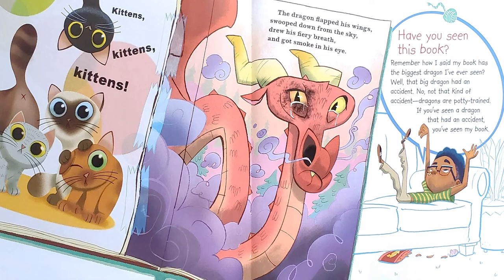Have you seen this book? Remember how I said my book has the biggest dragon I've ever seen? Well, that big dragon had an accident — no, not that kind of accident. Dragons are potty trained. If you've seen a dragon that had an accident, you've seen my book. And the book says, the dragon flapped his wings, swooped down from the sky, drew his fiery breath, and got smoke in his eye.